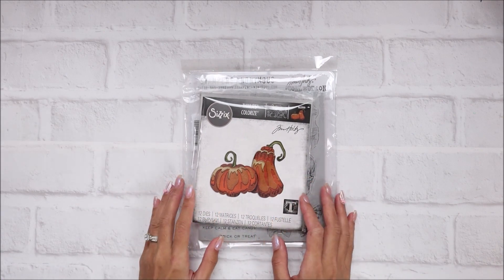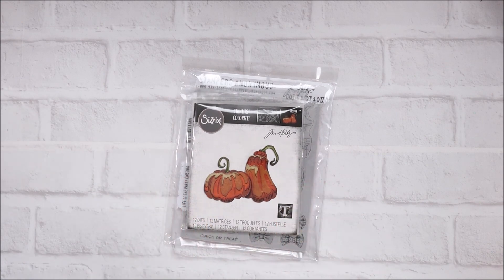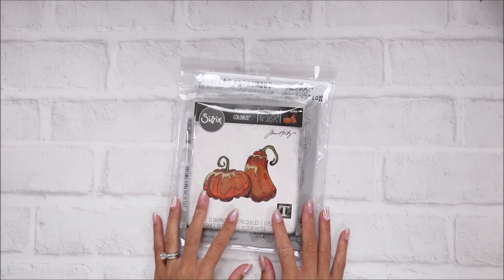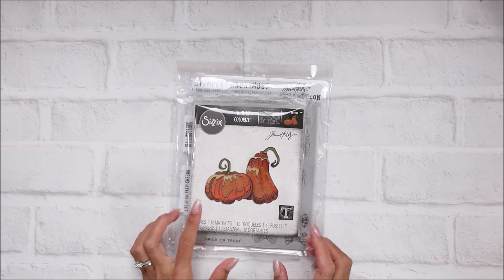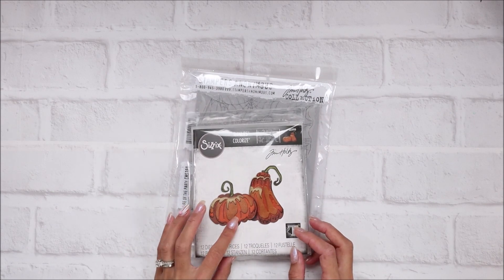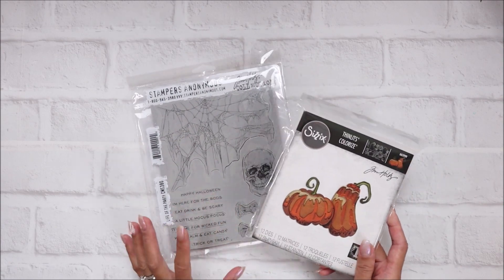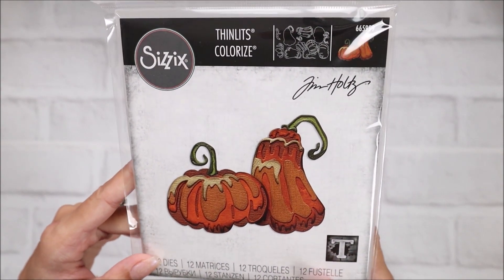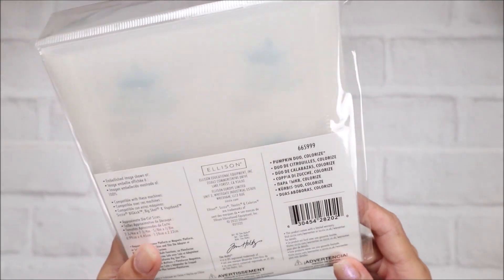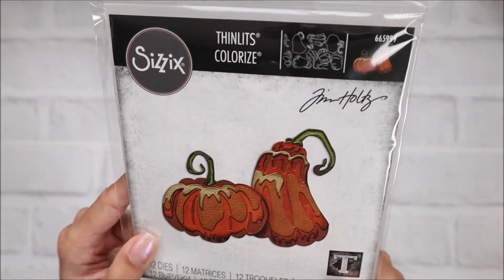I did grab a couple more things - there's so much stuff that I wanted but I held back. I'm going to be sharing that with you guys, but I'm also going to be having a Tim Holtz Joann's Halloween haul. These actually came in later, so I'm going to show you guys now. I did pick up the Sizzix Thinlets Colorize - this is the Pumpkin Duo and it finally came in.